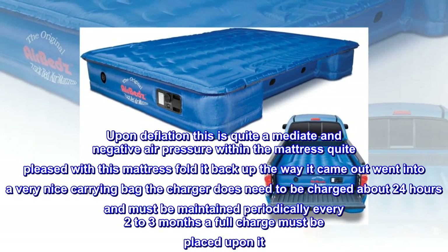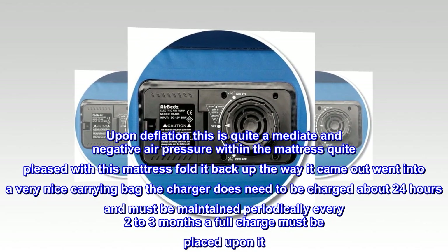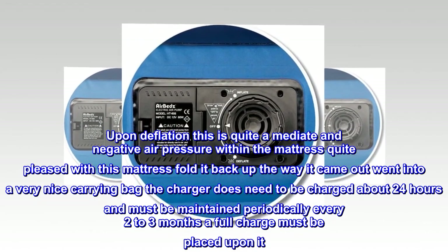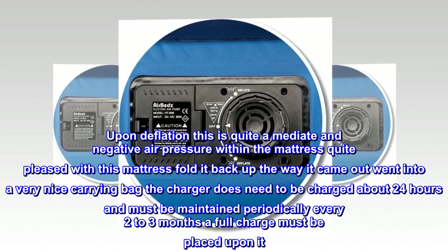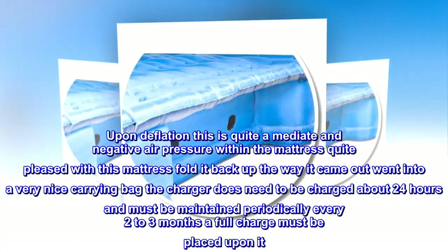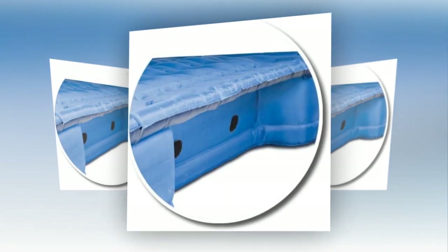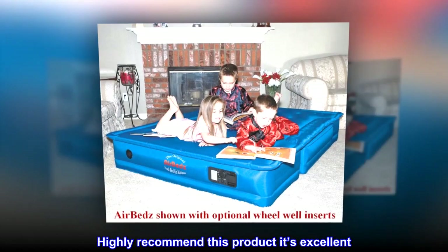Upon deflation, there is quite immediate negative air pressure within the mattress. Quite pleased with this mattress — folded it back up the way it came out and it went into a very nice carrying bag. The charger does need to be charged about 24 hours and must be maintained periodically; every 2 to 3 months a full charge must be placed upon it. Highly recommend this product — it's excellent.